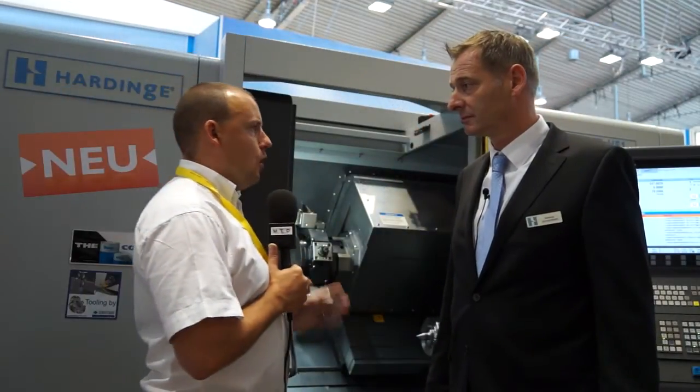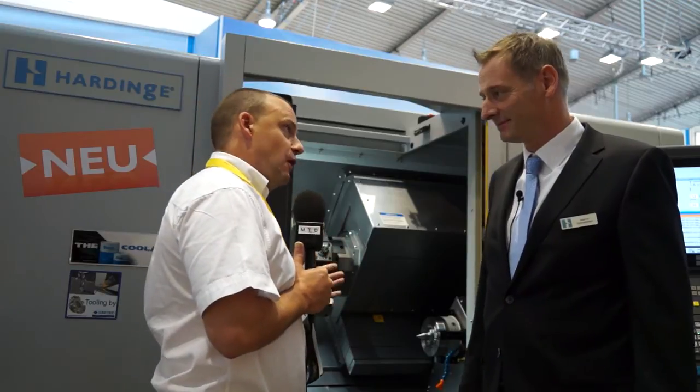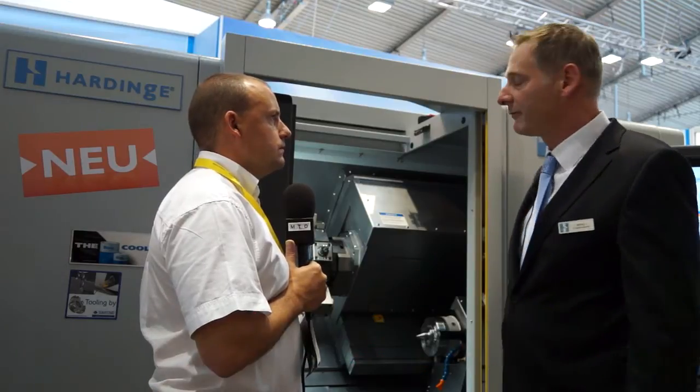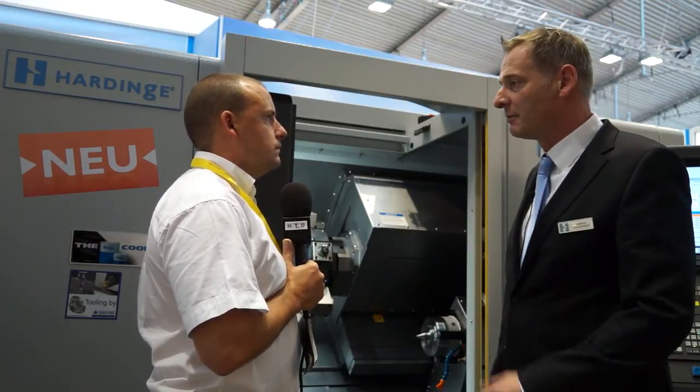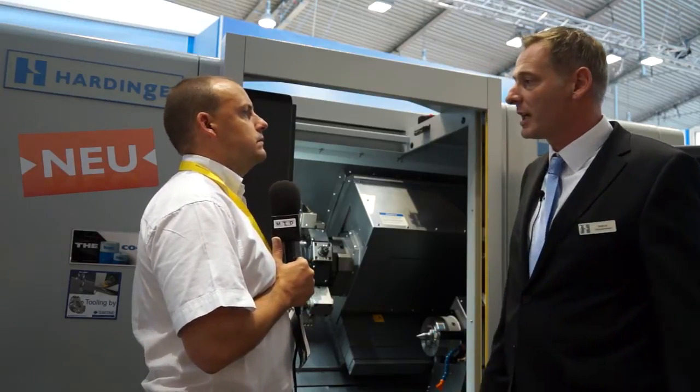So Marcus, the Hardinge Conquest is back. The Conquest is a machine that has for many years sold in the UK. Tell me about the new H51. The new H51 is designed for customers who already have a Conquest. It's a 50mm bar stock machine, BMT-55 turret available, a sub-spindle tail stock machine with Y axis.